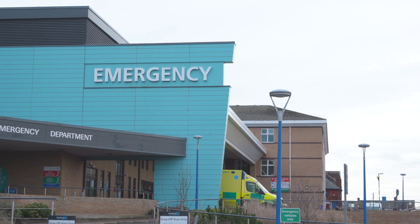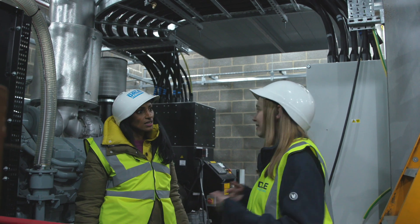What do you do when the mains electricity supply cuts out? I've come to the Sunderland Royal Hospital to answer that very question. I'm about to meet Samantha McGowan, an engineer who designs and builds the solution to that very problem.